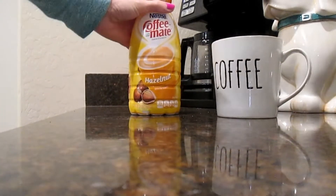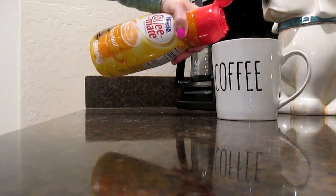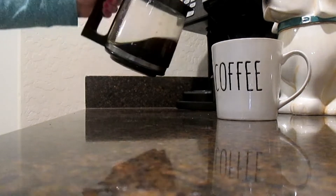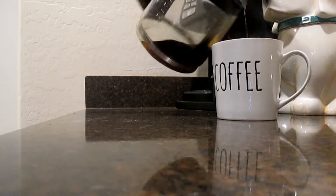This is my favorite creamer right here — the Coffee Mate hazelnut. I use about two tablespoons or so in my coffee. Each morning I do have a cup of coffee, and this kind of gets me going for the day.